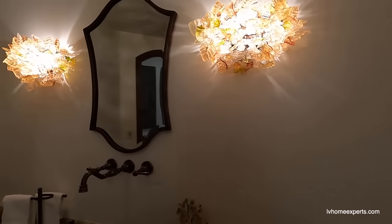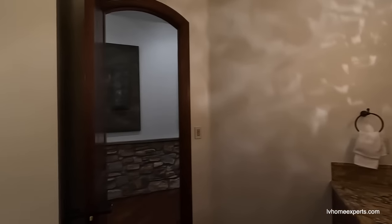This is a copper vessel sink — oh yeah, look at that! I mean, there's so much to this property, it's literally a work of art.